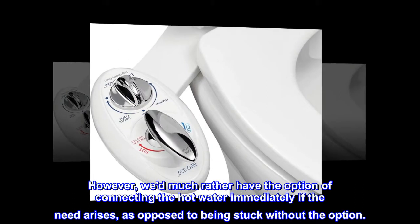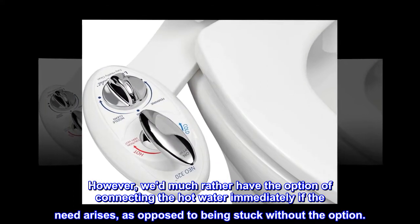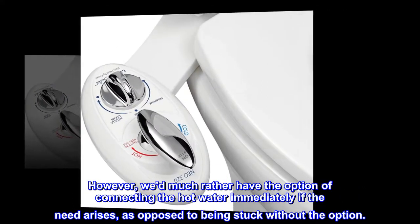However, we'd much rather have the option of connecting the hot water immediately if the need arises, as opposed to being stuck without the option.